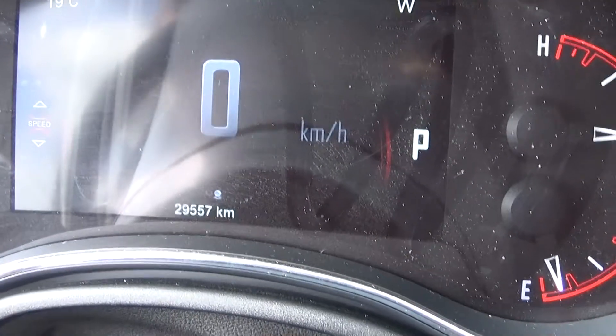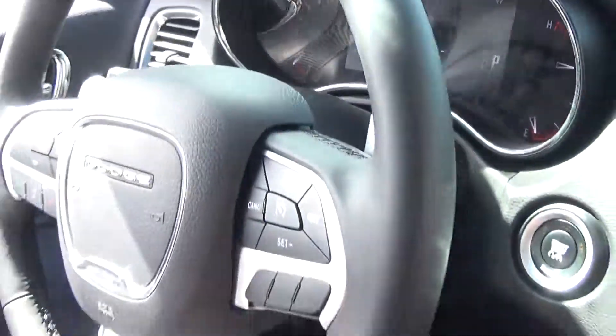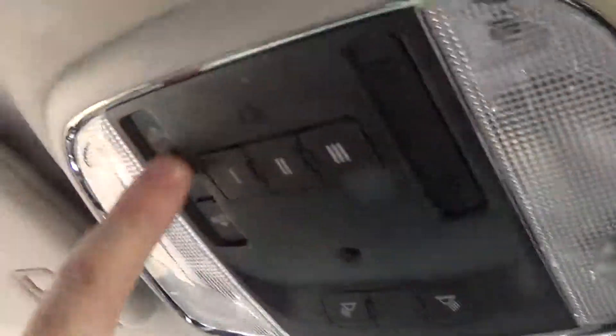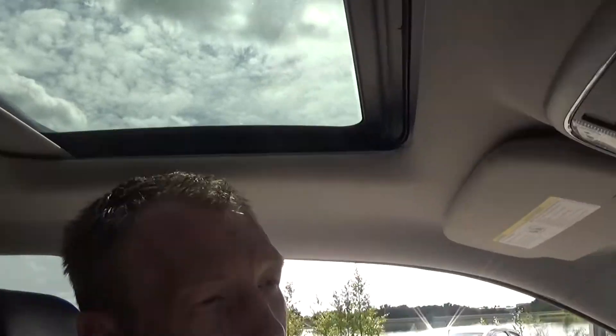And you can see that it's got just 29,000 kilometers on it. It is equipped with a sunroof for you as well, and then you can just easily enough press that, and a couple of garage door buttons equipped there as well.